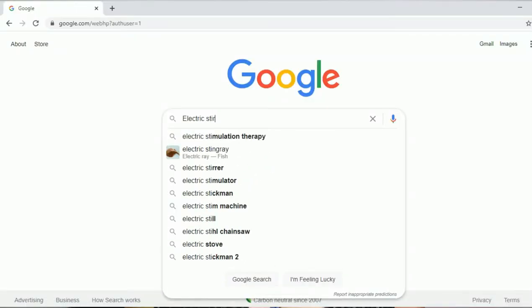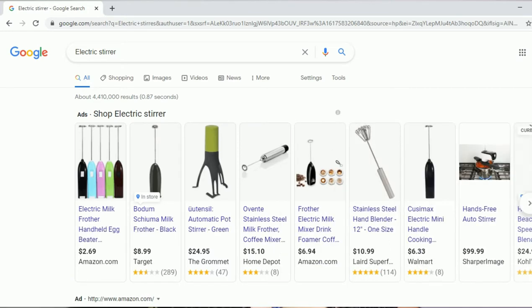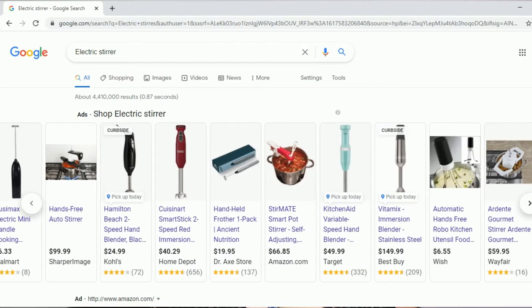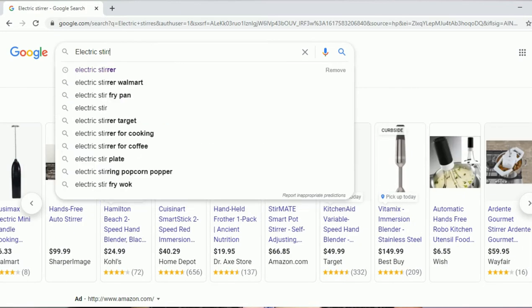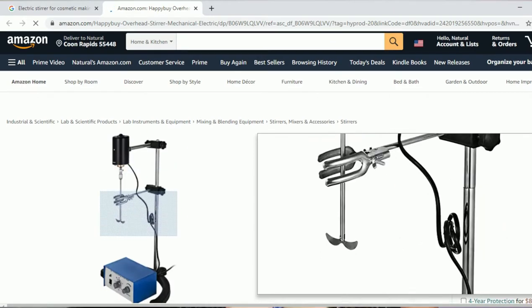When researching for your vendors, these are the things that you should keep in mind. Search for the exact thing that you are looking for. Please remember that you might have to make changes while researching a product and or a vendor. We are looking for an electric overhead stirrer, but when I Googled it, I searched up the word 'electric stirrer,' and as you can see, several different things came up that are not what we're looking for. So I cleared the search and then Googled 'electric stirrer for cosmetic making.'